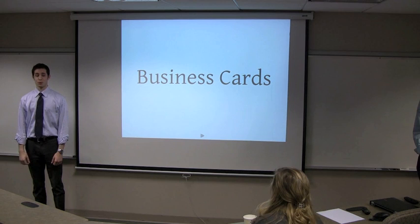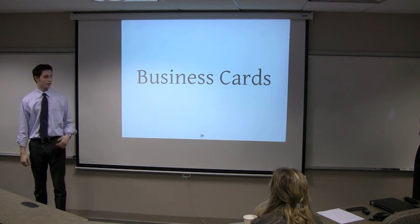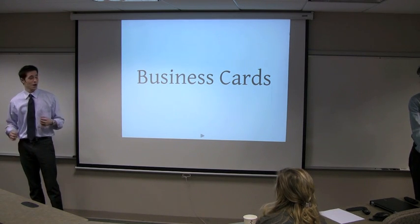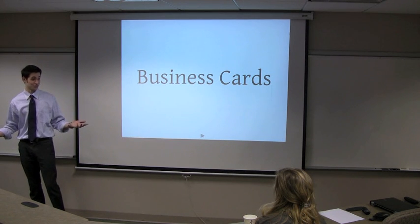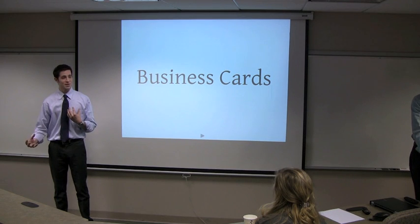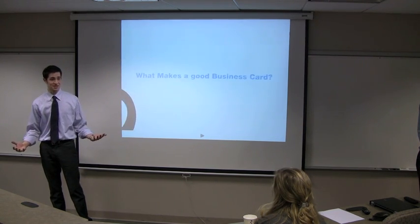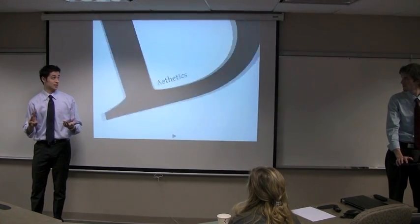So what we just saw were three introductions — two very bad, one good. Our presentation isn't on introductions today; we thought Ricky and Greg did a very nice job of giving you guys an introduction presentation a couple weeks ago. But our presentation is on business cards, and a business card is in fact an extension of your introduction. It's a photograph of you and your business in someone's wallet at all times after you meet them. We're going to go over what makes a good business card, and we've divided it into three key elements.